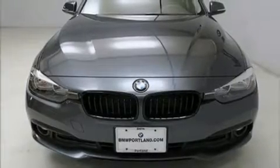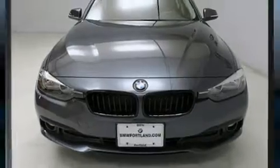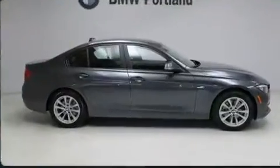Here's a great deal on a 2017 BMW 320i. This four-door, five-passenger sedan still has fewer than 5,000 miles.